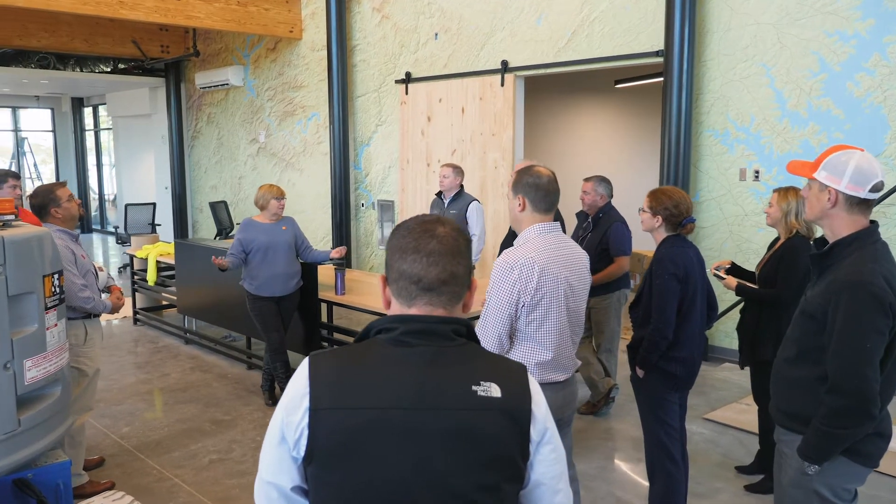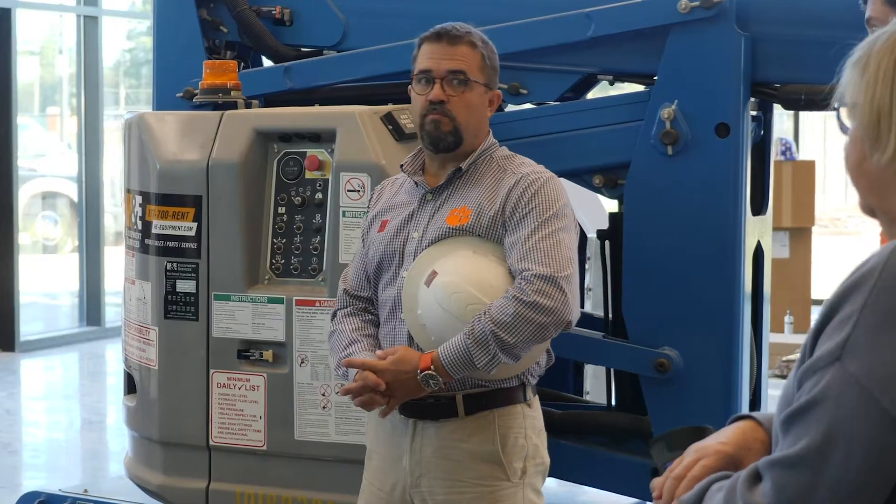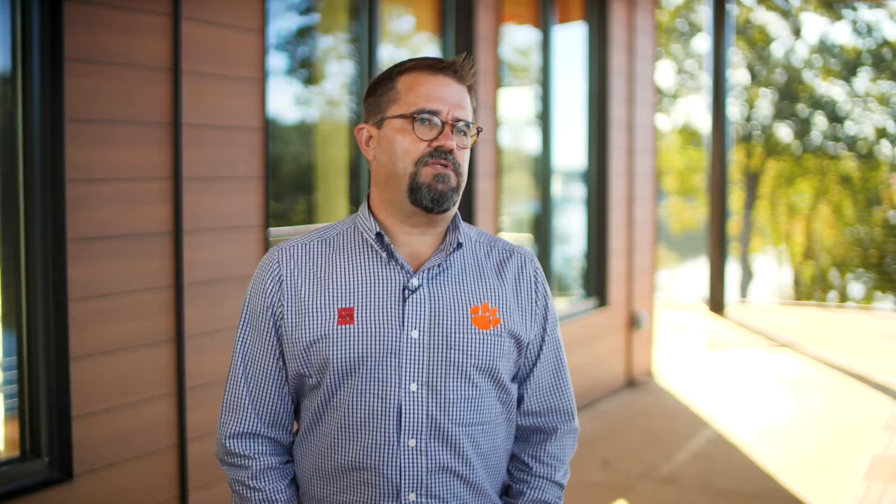We first became a member of the Wood Utilization Design Institute about two years ago when we began to hear word of a project like the Outdoor Wellness Center at Clemson University. And we had little to no knowledge of CLT, or cross laminated timber.